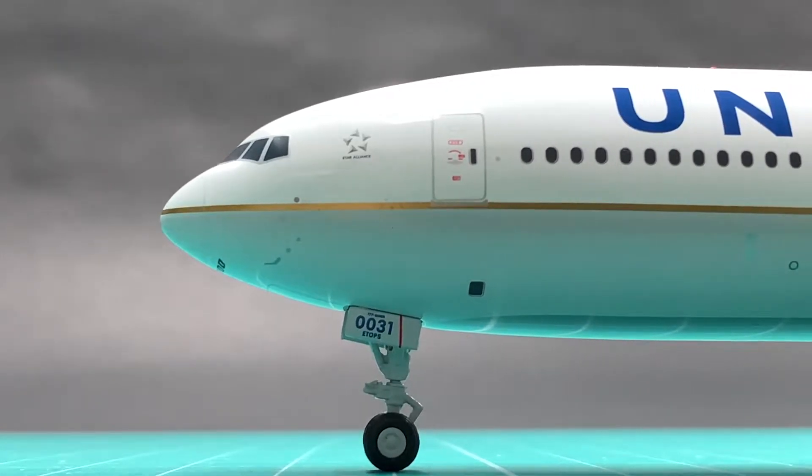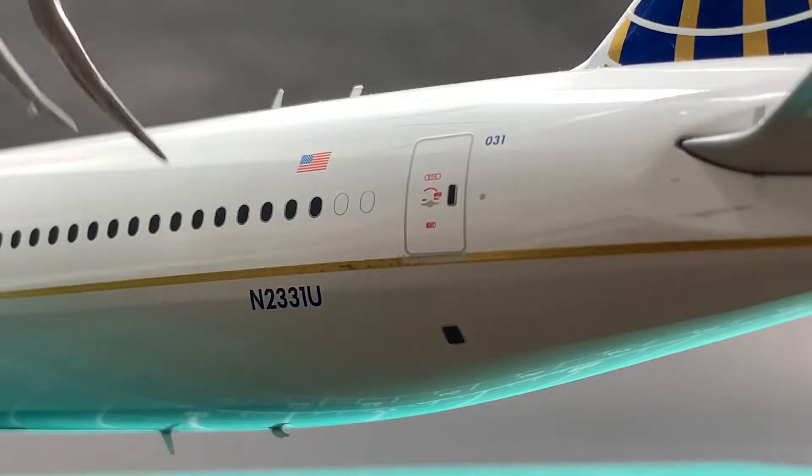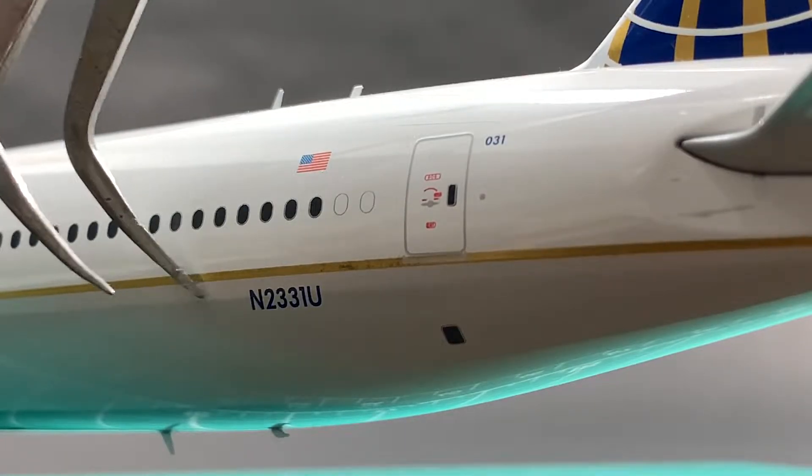Look, here is written 0031, but here is 2331. Did Gemini make a mistake on this UA777?